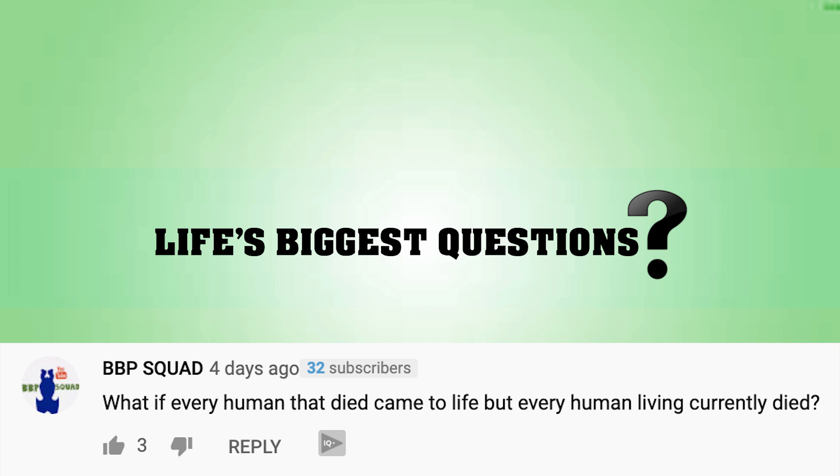BBPSquad said, 'What if every human that died came to life, but every human living currently died?' Huge overpopulation problem. There have definitely been more deaths in the past — God knows how many years — if ever we're talking every human, we're talking before Christ, like cavemen. I guess there's nothing really much before cavemen. Well, at what point are we considered human? I guess Homo sapien.